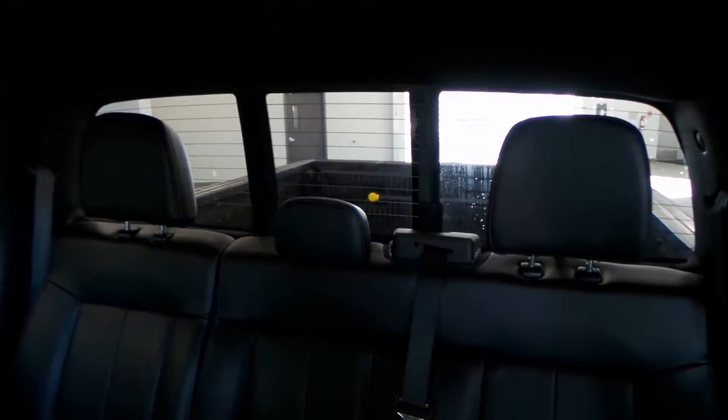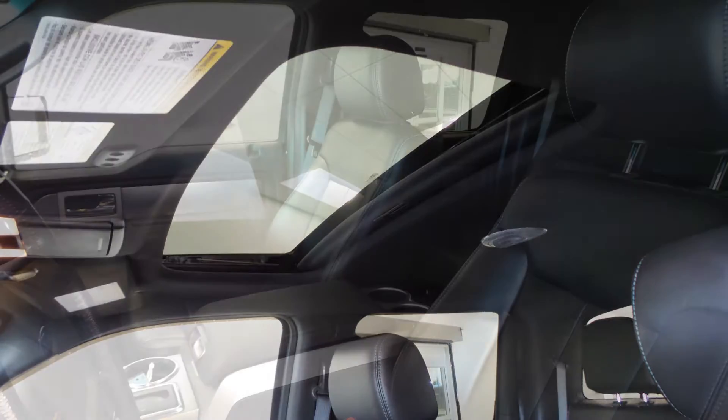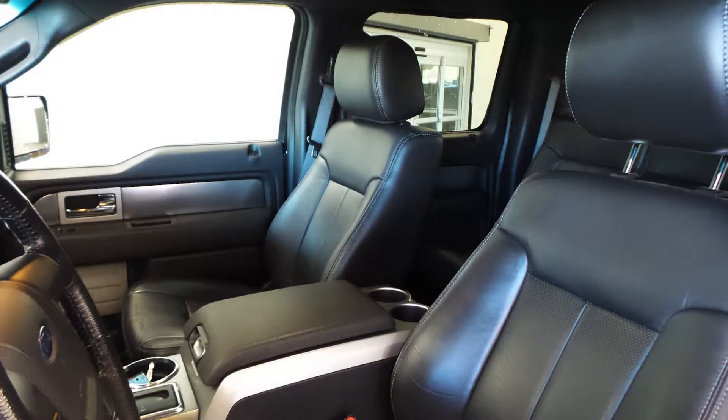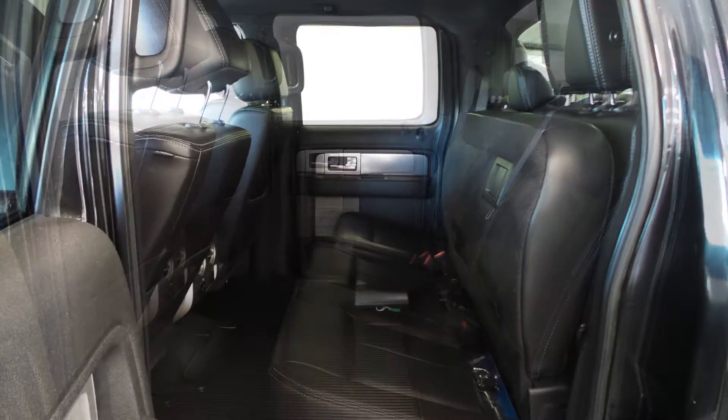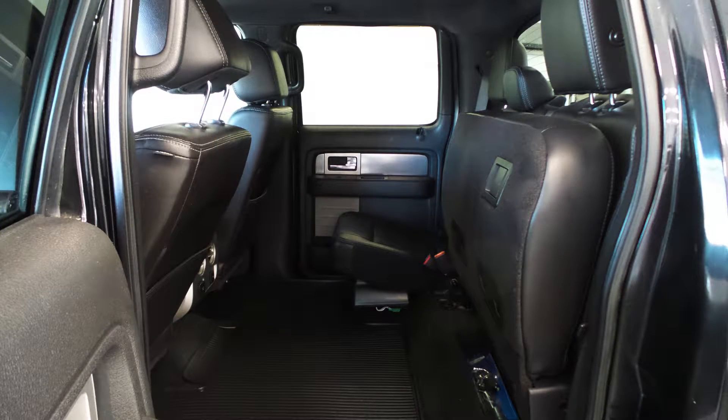Also, Ethan, the interior features a powered sunroof, all leather heated and ventilated seating with premium stitching, and rear folding seats. The rear seats fold away for additional storage.